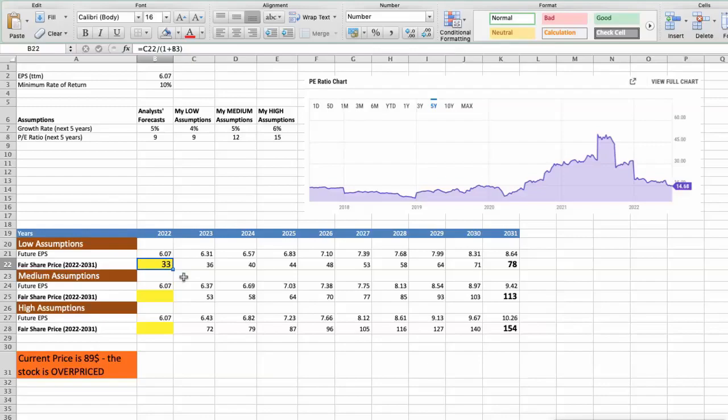In the second scenario — average performance — with a future growth rate of 5% and a future P/E of 15, the fair value of the stock today would be $48. In the third scenario — high performance — with a future growth rate of 6% and a future P/E of 15, the fair value of the stock today would be $65. As you can see, the stock is currently overvalued at $89, even if we expect the company's high performance in the future.